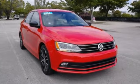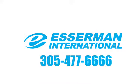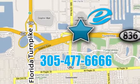If you've been waiting for the perfect time for a test drive, the time is now. Experience it today. Experience Esserman International today. We're conveniently located off Highway 836 and the Florida Turnpike in Miami.